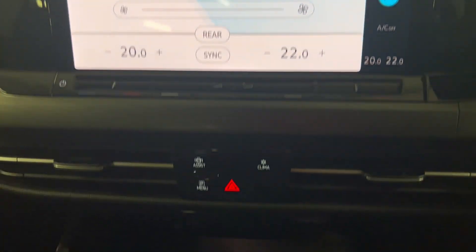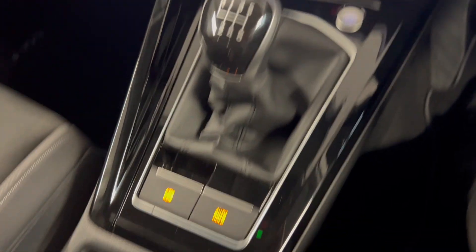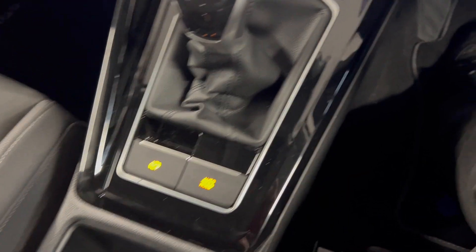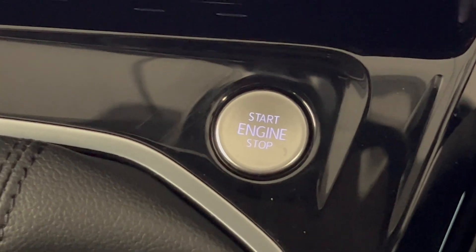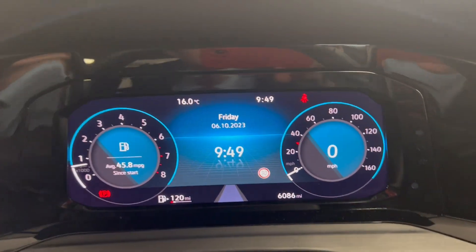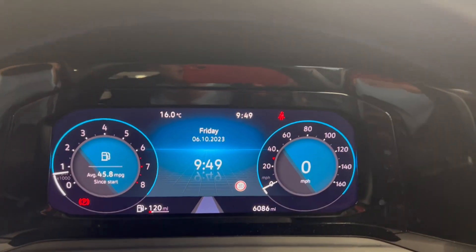You've got dual-zone climate controls which you can also control from just here. Moving on down, you've got a wireless phone charger with two connectivity points. It is a manual gearbox, so you've got your gear selector and electronic parking brake. There's a push-to-start button just there as well. You've got the fully digital cockpit, and as you can see there are 6,086 miles on the clock.